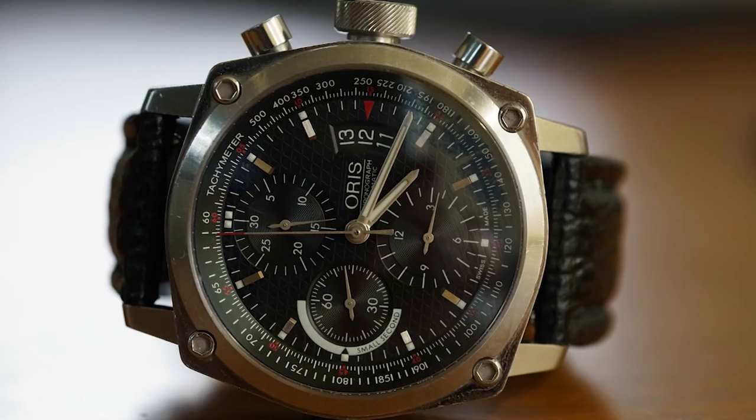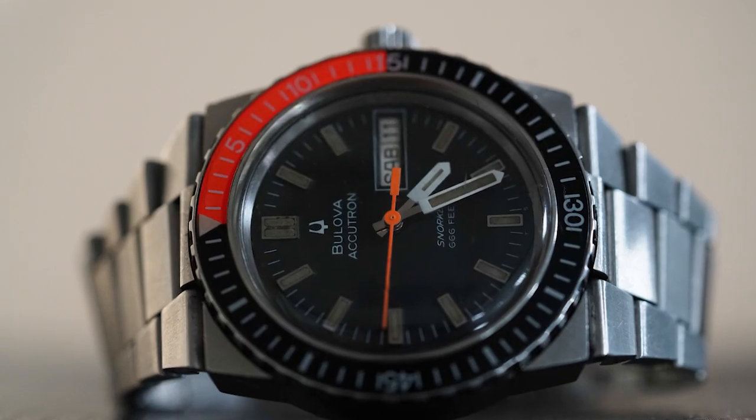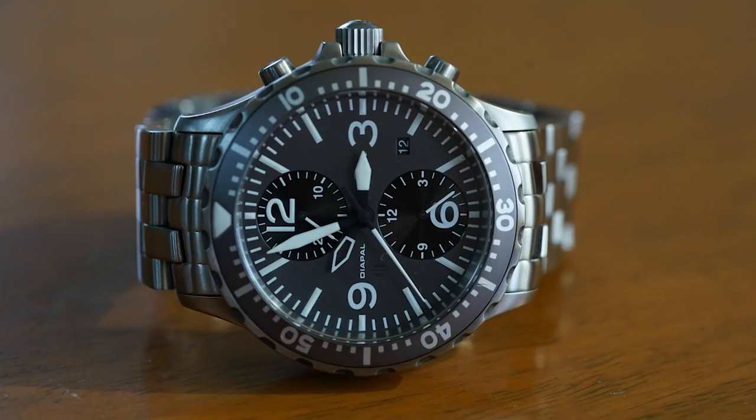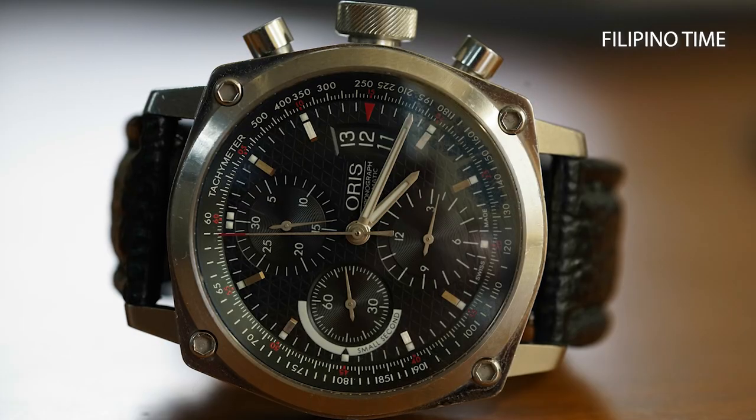Hey everyone, welcome back to Filipino Time. Today we have our special guest, Doc Gio. Thank you for joining us, Doc. Doc Gio is a spine surgeon, a practical shooter, and soon to be a diver. But most of all, he's an avid watch collector. So let's start off with Gio's first piece, the RS-BC4. Tell us about this piece.